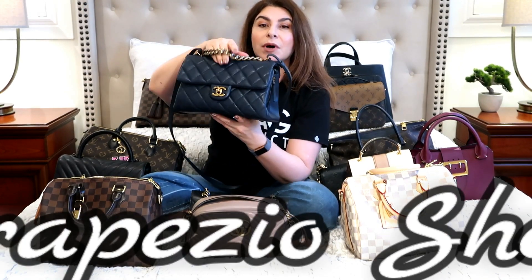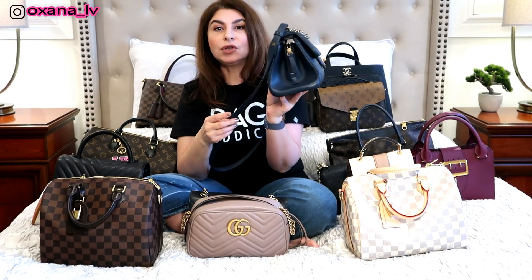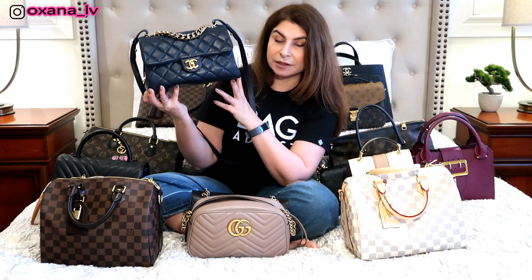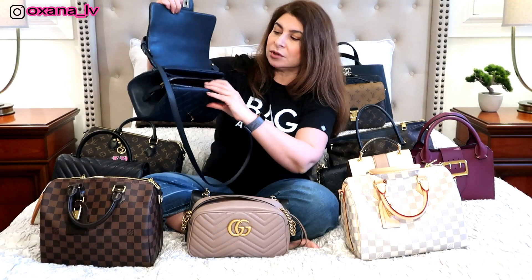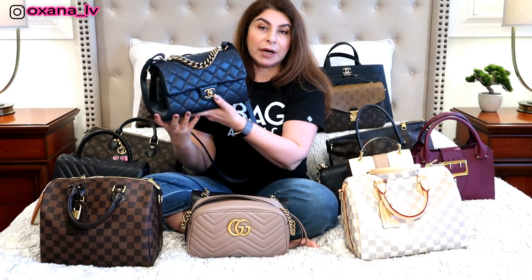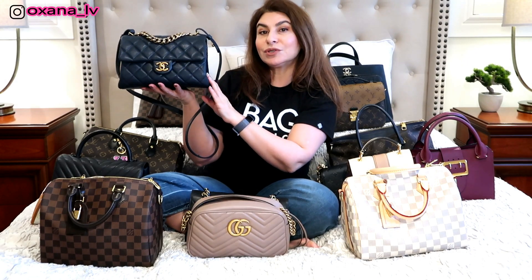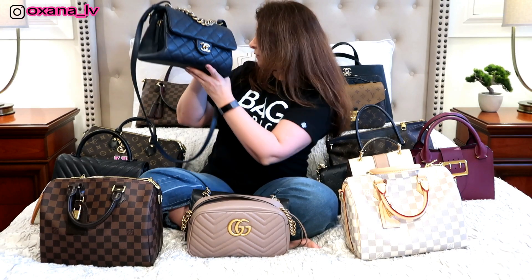Next is my Chanel Trapezio in a dark blue color with antique gold hardware in sheepskin leather. I love this bag — it somewhat reminds me of the Pochette Métis organization-wise, with three different compartments. I use it quite often, especially when wearing denim. It's very sad that it didn't make my five most-used bags of 2018, but again, I only had to choose five.